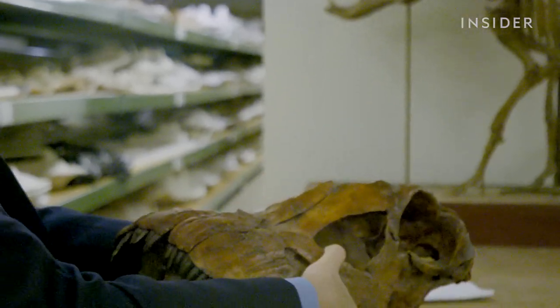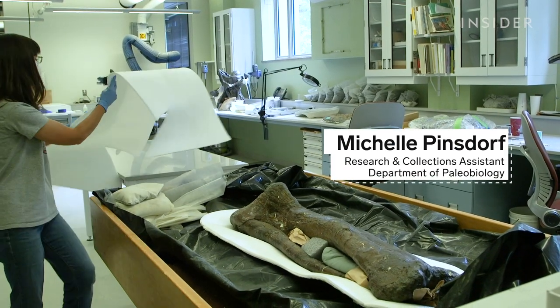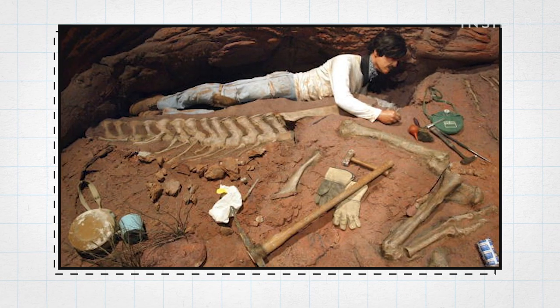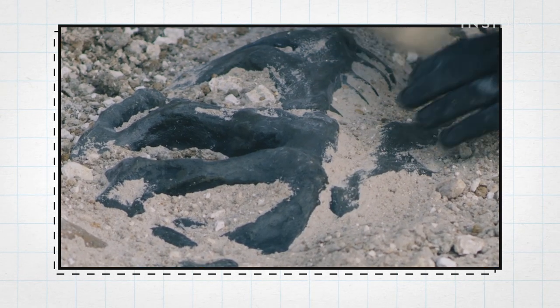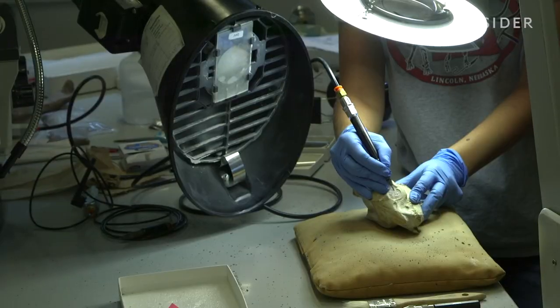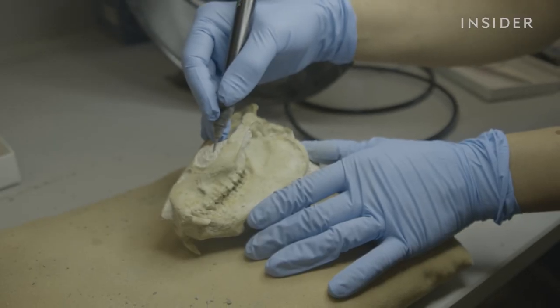Cleaning dinosaur bones takes even more work. We'd be lucky if all we had to do was just dust them off. They're encased in their host rock, which is what we call matrix, and that matrix has to be removed little by little, bit by bit. Michelle uses this machine called an air scrape — it blasts compressed air at the rock.